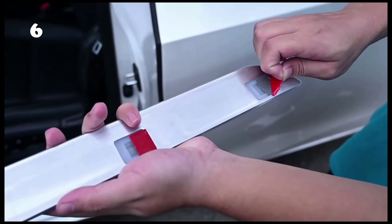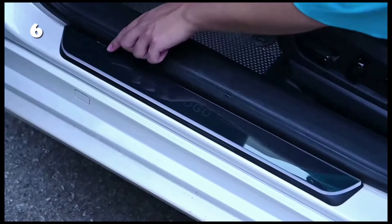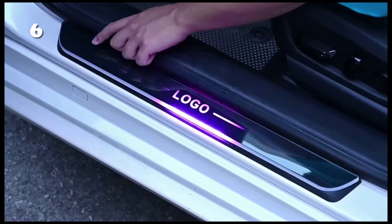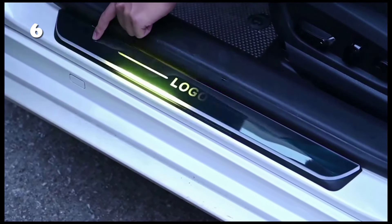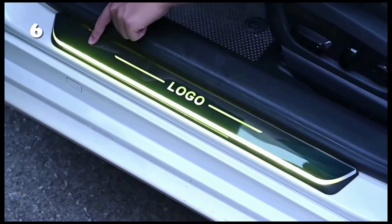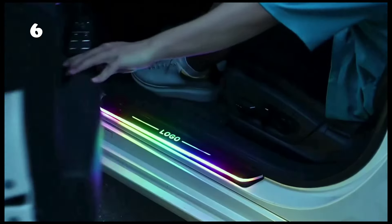Illuminate your arrival with the customized car door sill lights. These dynamic LED welcome lamps project your chosen logo onto the ground, adding a touch of elegance and personalization to your vehicle. With easy wireless installation and waterproof durability, they not only enhance safety by increasing visibility, but also elevate the aesthetic of any car model. Perfect for car enthusiasts looking to make a statement.